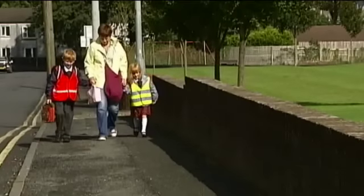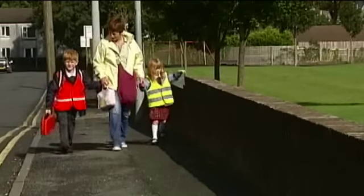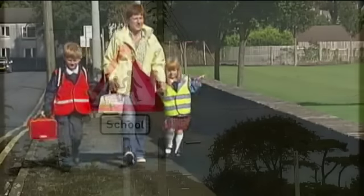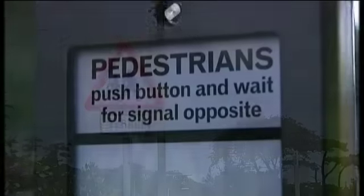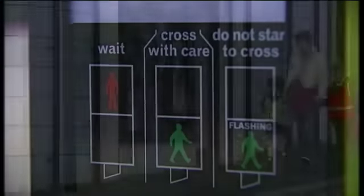Explain why they should hold your hand and walk on the inside of the pavement, well away from the dangerous curb. On the way, discuss road signs and markings, and identify safe places to cross roads.